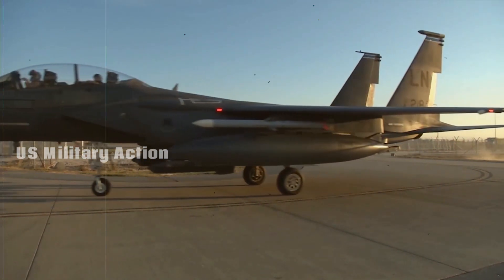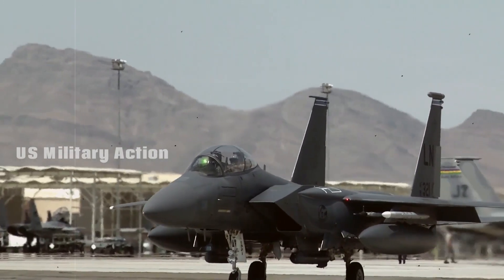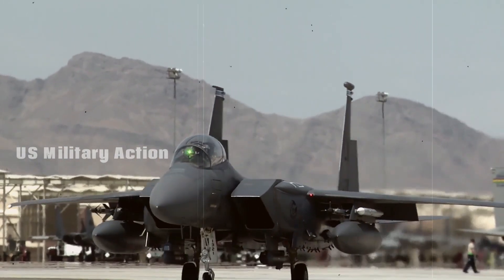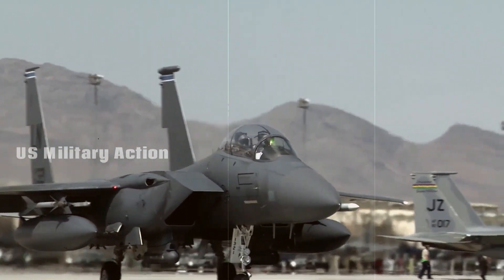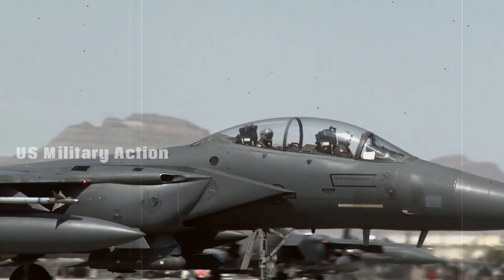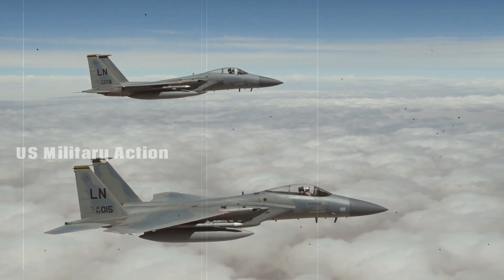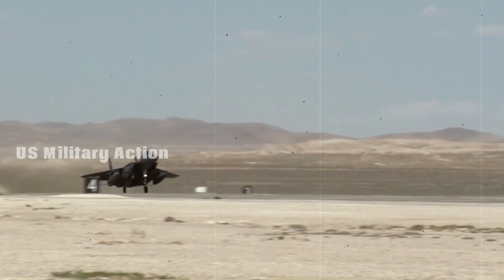The advanced systems on the F-15EX, including its data-sharing capabilities, allow it to operate seamlessly alongside the F-35 and F-22 in modern battle networks. It can function as both a frontline fighter and a supportive asset, ensuring that the U.S. maintains air superiority in various combat situations.